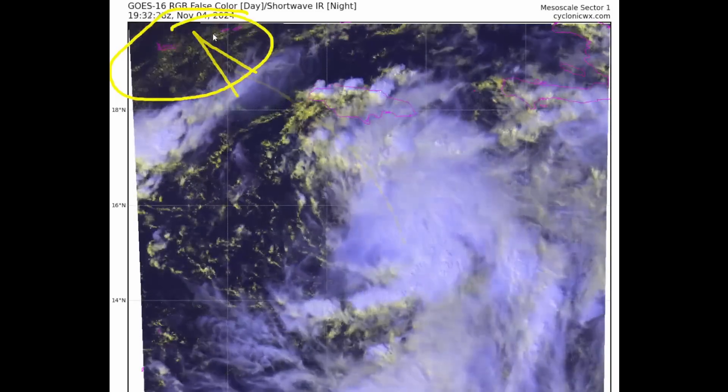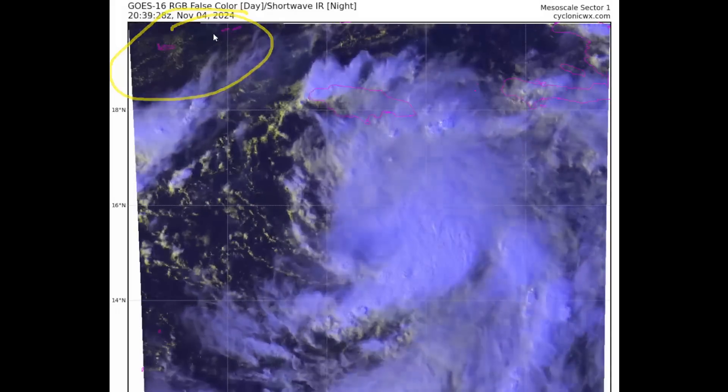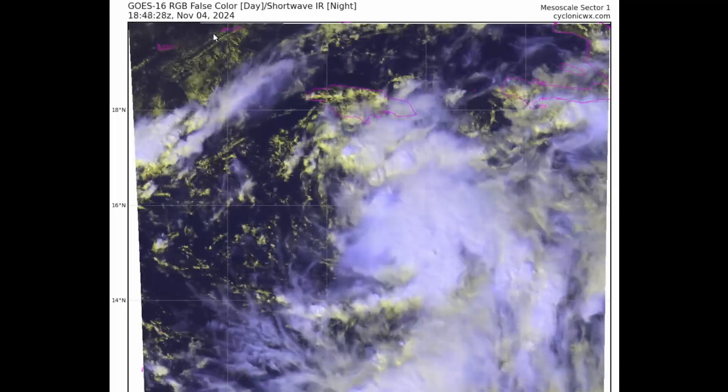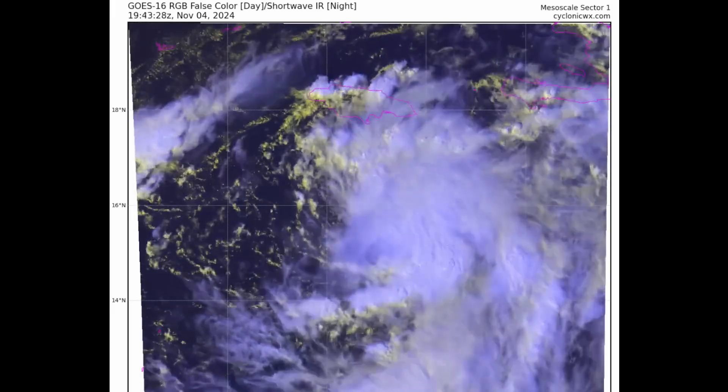It could become a hurricane right after it passes over the Cayman Islands or very near the islands, and approaches as a hurricane as it moves over western Cuba, then reemerges out into the southeastern Gulf of Mexico as potentially a hurricane.